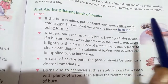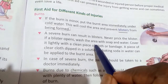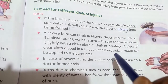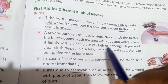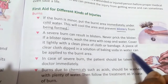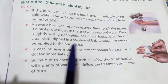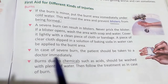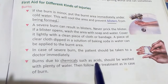Never prick the blisters. If a blister opens, wash the area with soap and water, then cover it lightly with a clean piece of cloth. A piece of clean cloth dipped in a solution of baking soda and water can also be applied to the burnt area. In case of a severe burn, the patient should be taken to a doctor immediately.